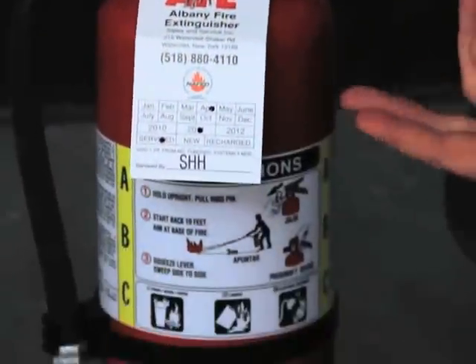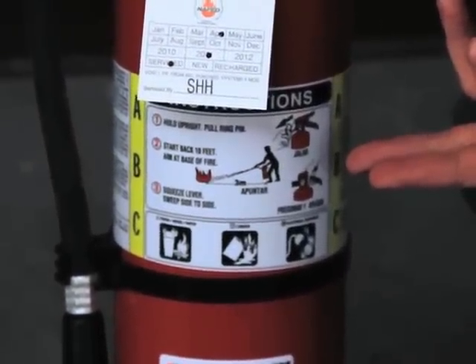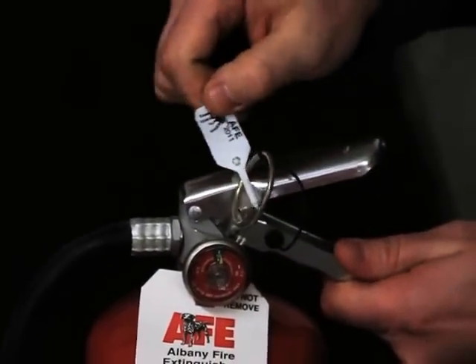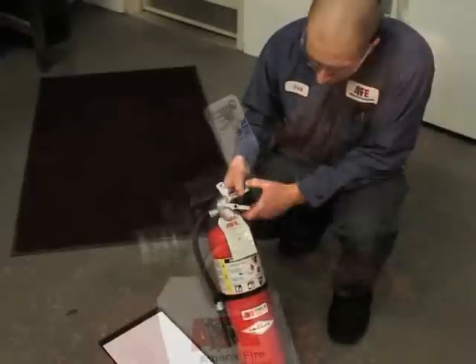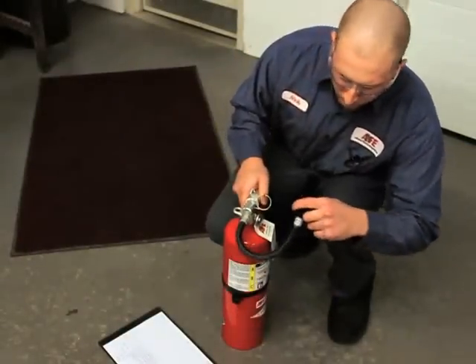And it's always a good idea, and in certain cases a requirement, to also verify that operating instructions are legible and facing outward. Check to make sure tamper seals are not broken or missing. And finally, examine for damage, corrosion, or a clogged nozzle.